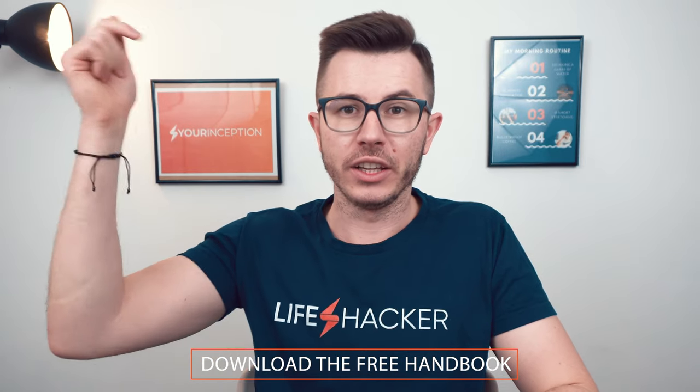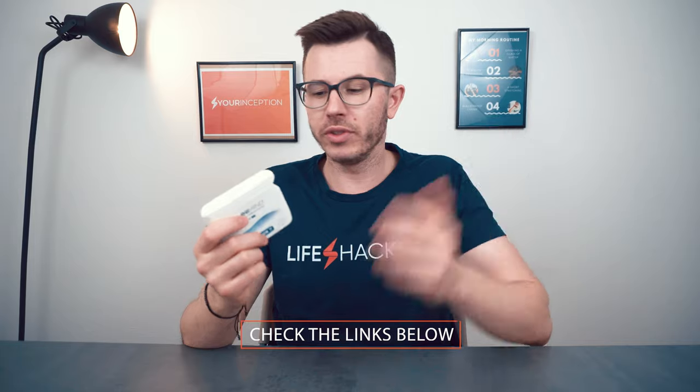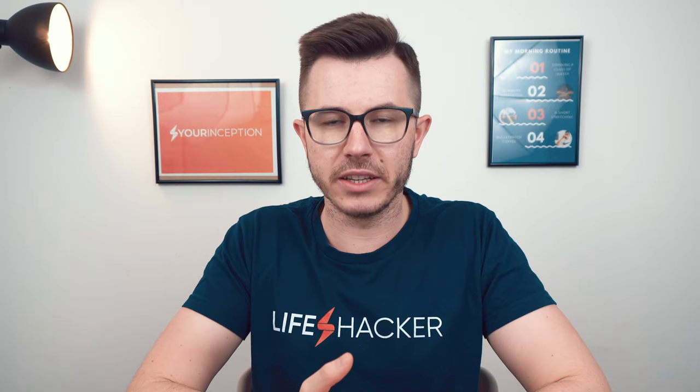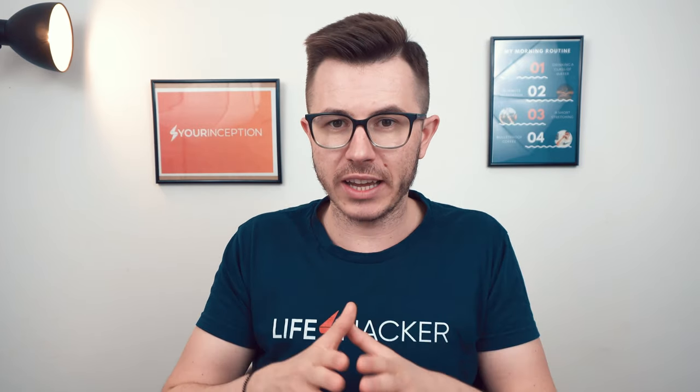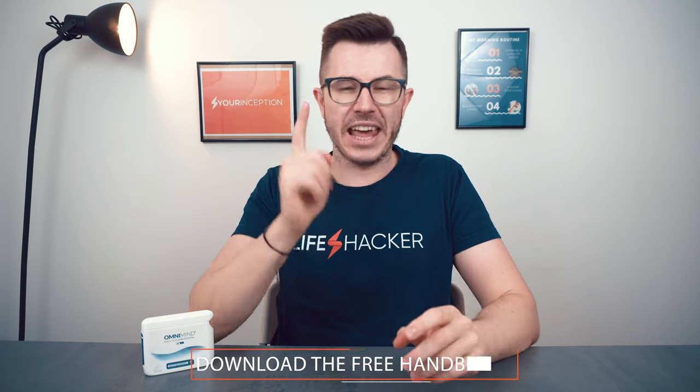I've prepared seven hidden secrets about nootropics — you can download my free handbook below. If you want to read my full experience or order OmniMind, there's a link below. My final recommendation: if you need an energy booster, OmniMind is definitely a good product to try, especially if you're based in Europe. There are better nootropics stacks on the market, but OmniMind has potential and great customer service. Thanks for watching — follow Your Inception on Facebook and Instagram and I hope to see you soon.